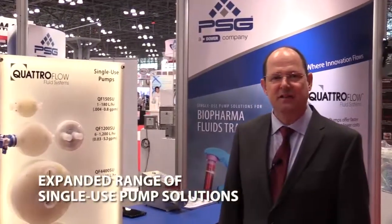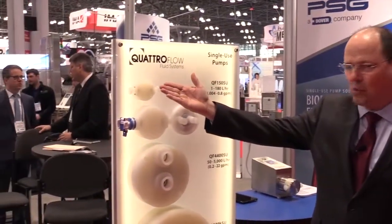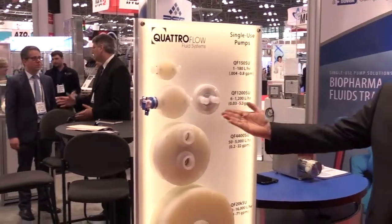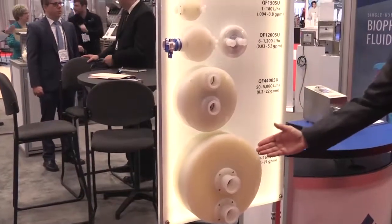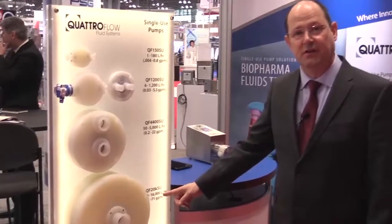Next, at Interfex in New York, Quattroflow is expanding our range of single-use pump solutions. Originally the industry started out at the smaller scale on our 150s and 1200s, but the industry is now growing to larger capacities. One of our biggest sellers is our 4400 single-use head, and now we're expanding further to our 20k single-use head that can pump up to 16,000 liters an hour.